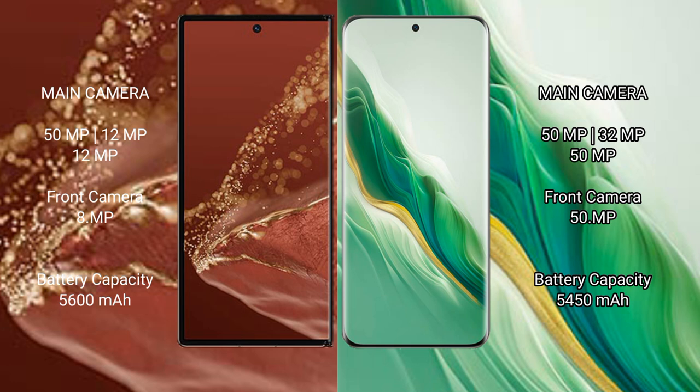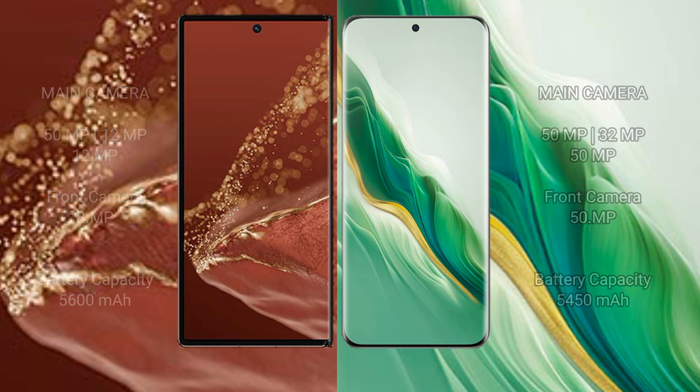The Huawei Mate X2 Ultimate supports 66W fast charging. The Honor Magic 6 has a 5450 mAh battery with 66W fast charging support.